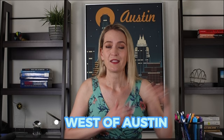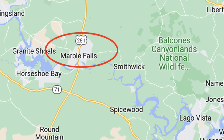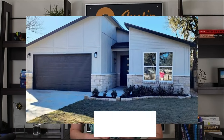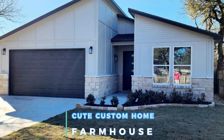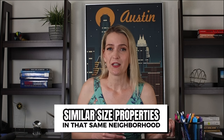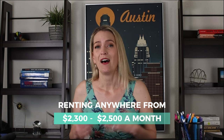Some other areas that we like: if you're willing to go west of Austin towards the Marble Falls area, Marble Falls is also seeing a lot of growth and development. We just helped a client buy a really cute custom farmhouse home for only $350,000. Similar size properties in that same neighborhood are renting anywhere from $2,300 to $2,500 a month.